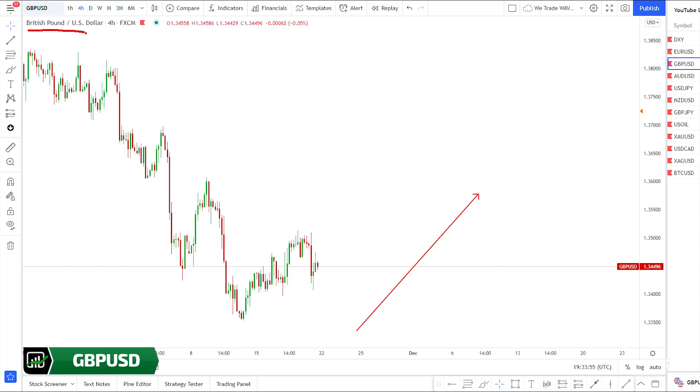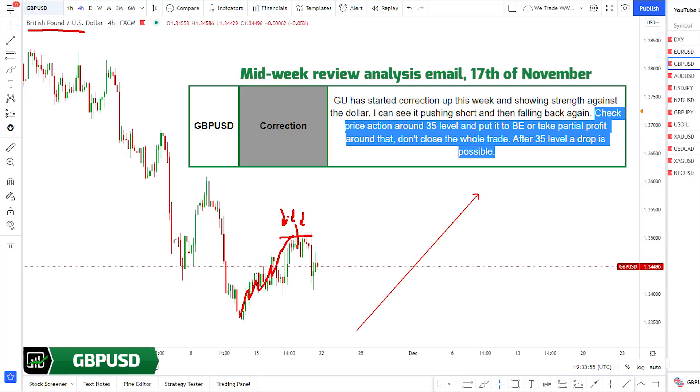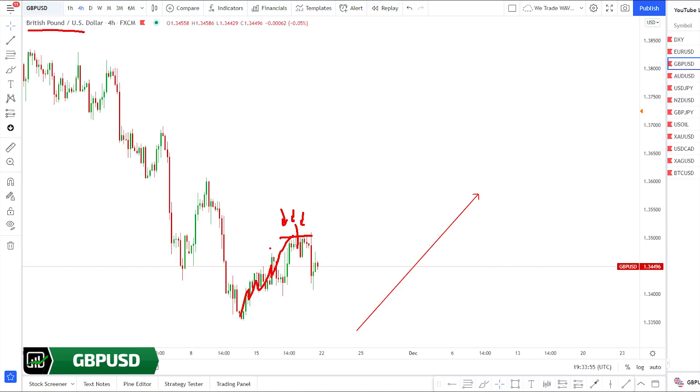Pound Dollar: while DXY was shooting up and Euro Dollar was falling, Pound Dollar was moving up. If any of you got into this buy, we hope you made profits up to here. Now I'll show you what we covered in the midweek review email regarding the 135 level and this drop. The way market is moving to the upside we do not like it, so another push down is very possible. If that happens, market can stop under this low or go even lower.